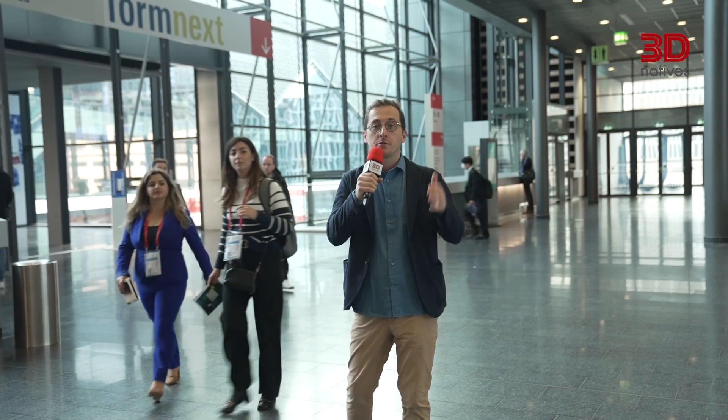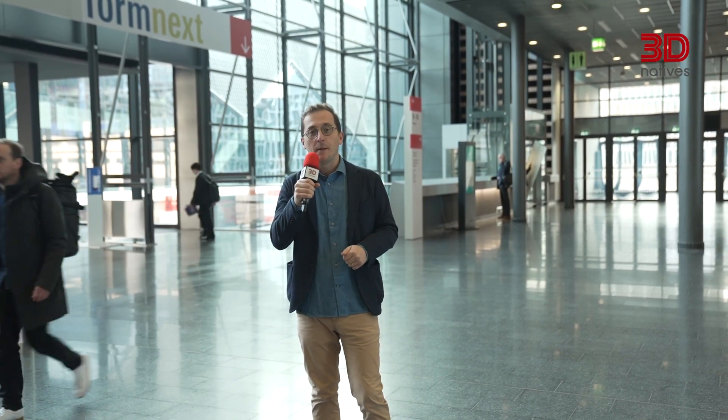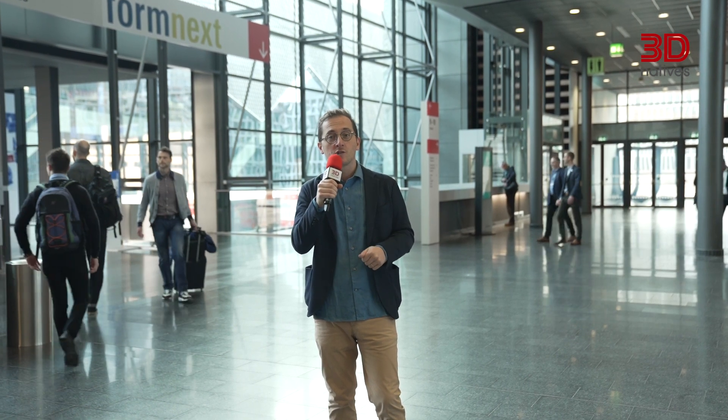Hello and welcome to our 3D Daily Show, a video format brought to you by 3D Natives and powered by Velo3D, leading provider of metal 3D printing solutions. I'm Alex Martel, founder of 3D Natives, and I'm here at Formnext, the ultimate trade show in additive manufacturing happening right now in Frankfurt, Germany.